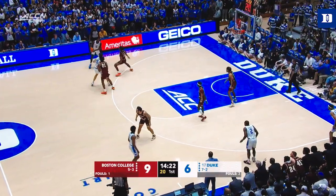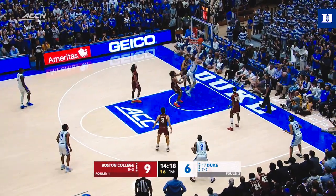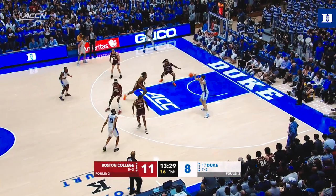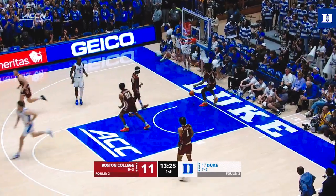You can't ask for a better start if you're Boston College. Earl Grant getting everything at the basket and getting a high percentage of shots. Ryan Young with a little shot fake and easy layup — that's four in a row for Ryan Young.